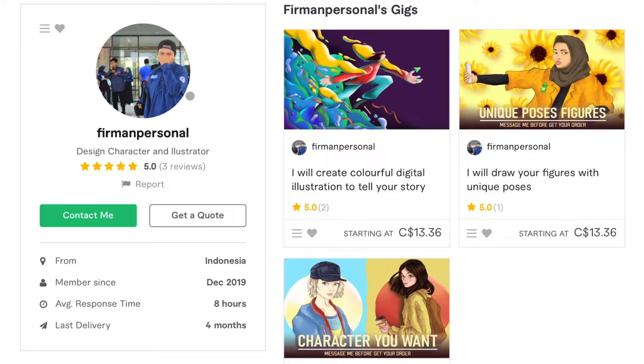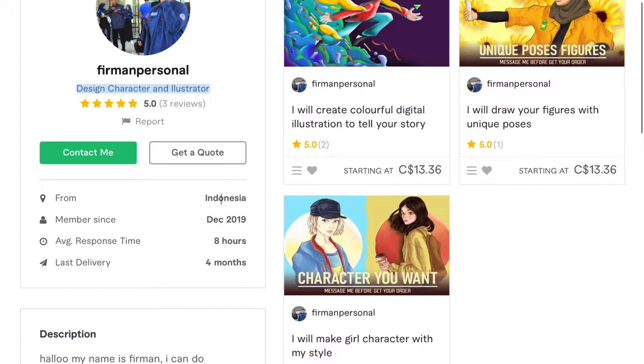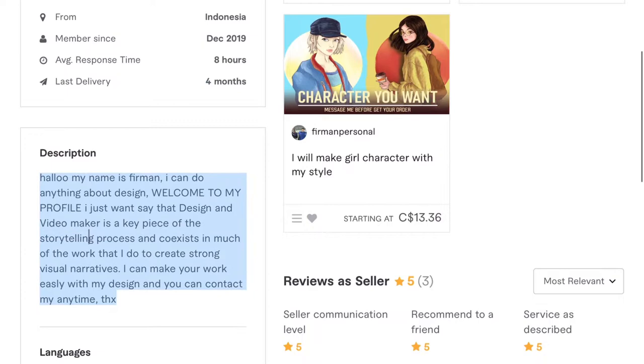So Furman Personal — he's got this covering-the-face, undercover artist look going on. It's nice. He does design character and illustration. Maybe 'character design and illustrator' would read better, but I understand what you do. He's from Indonesia, has been a member since December 2019, has an average response time of eight hours, and it looks like it's been a couple months since his last delivery.